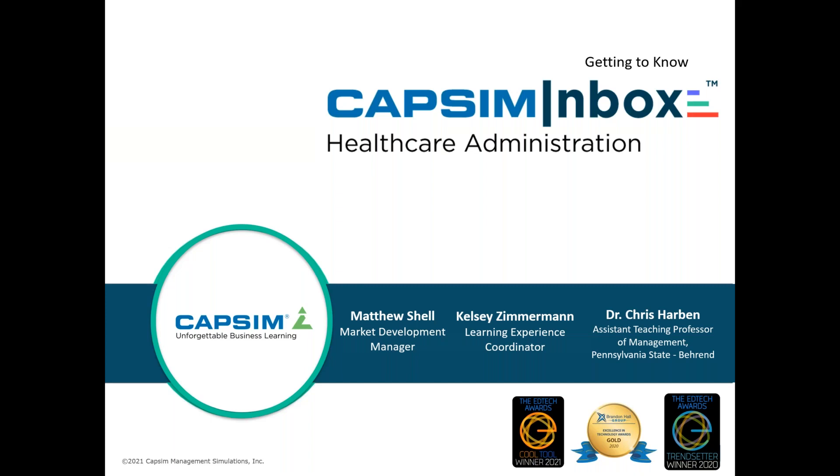Over the next 30 to 45 minutes, we'll start with a top-level view of the CAPSIM Inbox Healthcare Administration micro simulation. Then Kelsey will take you through the student experience, showing you some of the emails and situations in Dr. Harbin's version. After that, I'll cover the reporting metrics. The latter half will be a dialogue with Chris about why he built this simulation and its key benefits. We'll also answer any questions — feel free to submit them in the questions tab or chat.